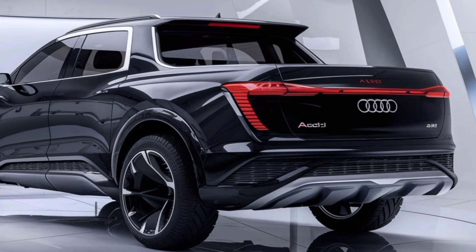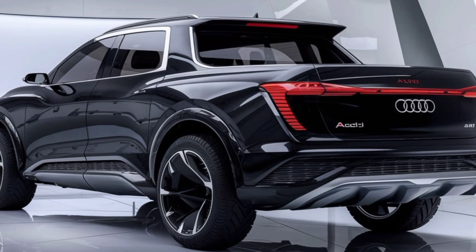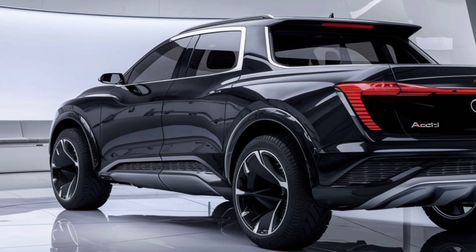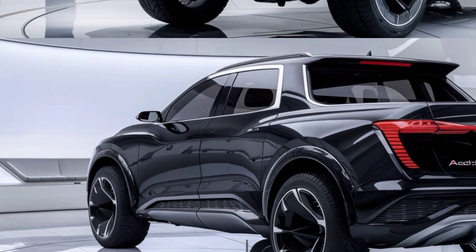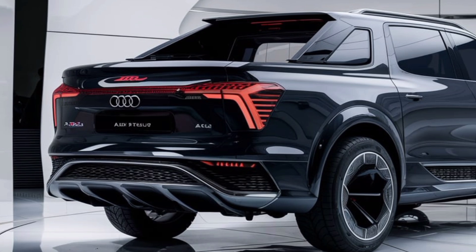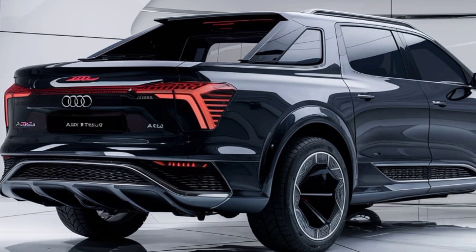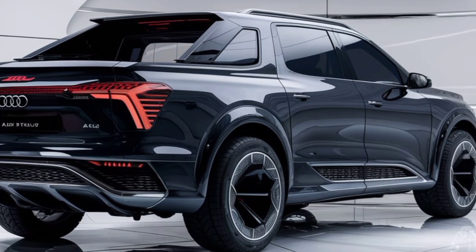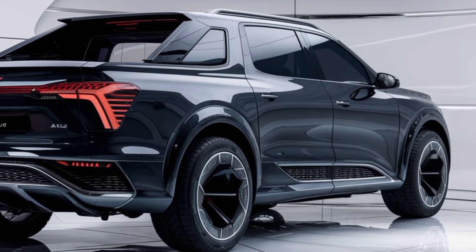Welcome back to Modern Cars. Today, we're diving into a bold and unexpected release: the 2025 Audi pickup truck. Yes, you heard that right. Audi, a brand renowned for luxury sedans and performance SUVs, is now entering the world of pickups. Let's break down everything you need to know about this new entry into the truck market.